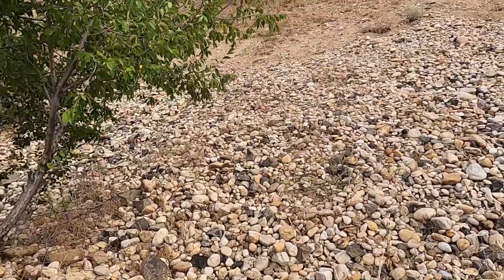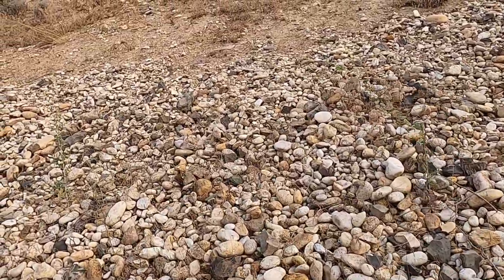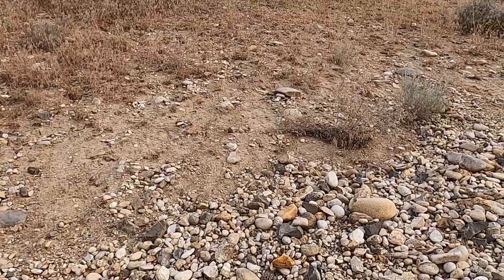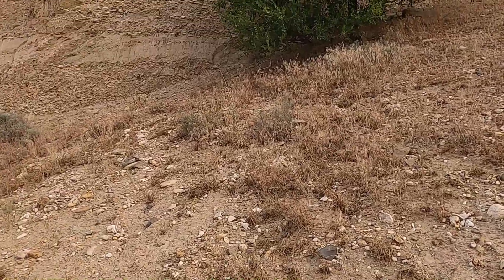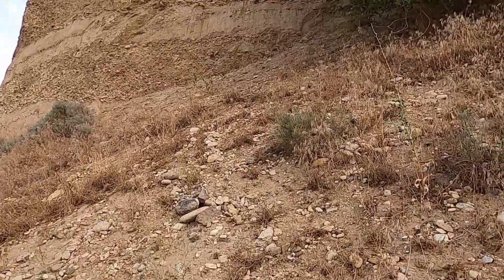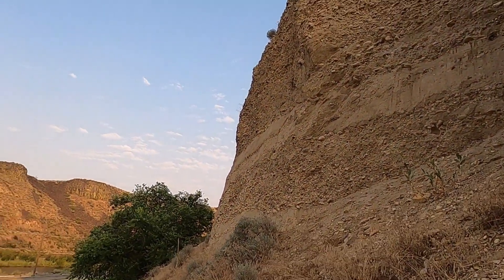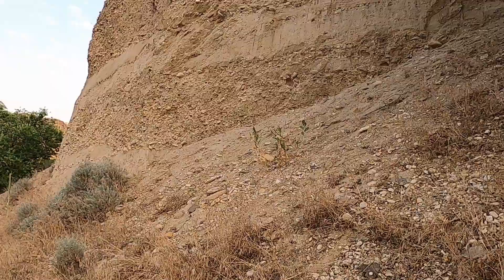Right away we're seeing a lot of rounded cobbles and gravels of different sizes and compositions. We're right next to a fairly substantial river, the Boise River, which drains from the central mountains of Idaho, the backside of the Sawtooth Mountains. So this is a large river with a lot of energy and the ability to transport quite a bit of this material over time.